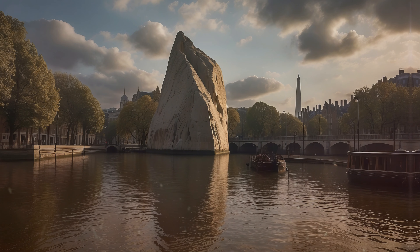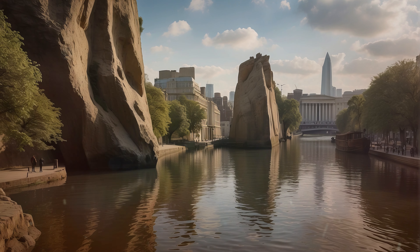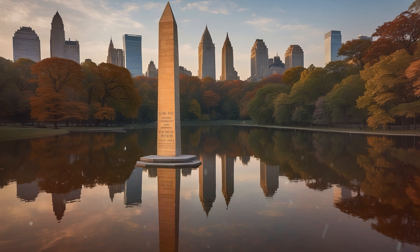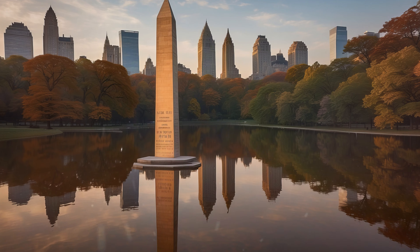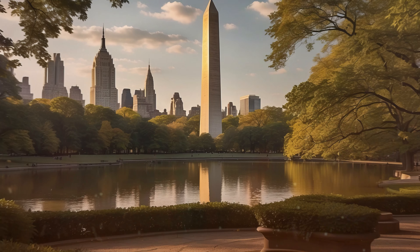Despite damage during World War I, London's obelisk stands tall, a symbol of resilience and historical connection. Across the Atlantic, New York joined the ranks of world capitals, securing its own Egyptian obelisk. A gift from Ismail Pasha, it proudly stands in Central Park, reflecting the city's global aspirations.